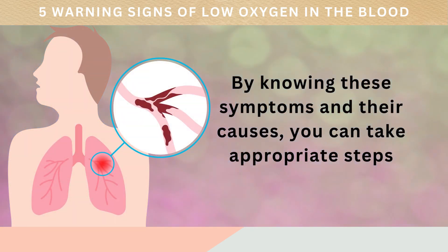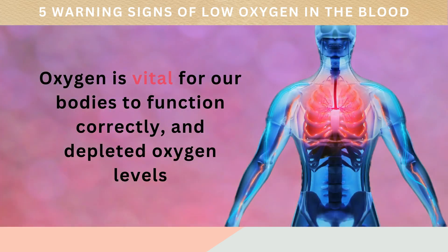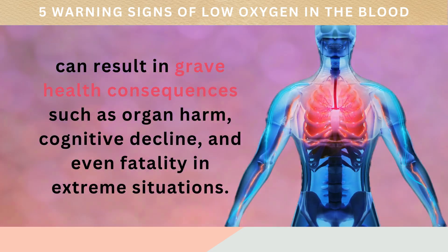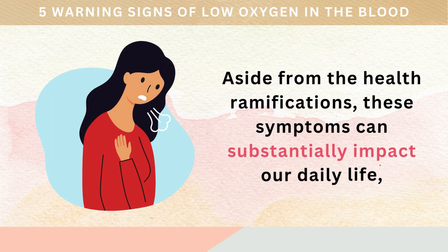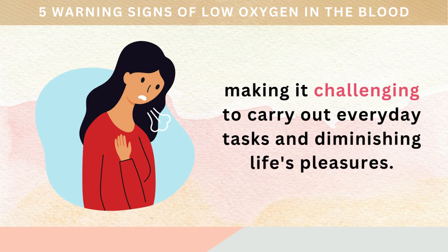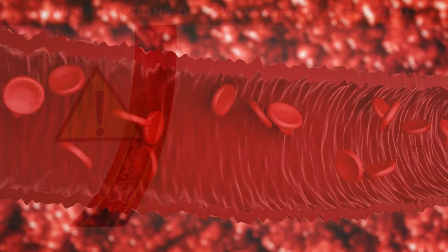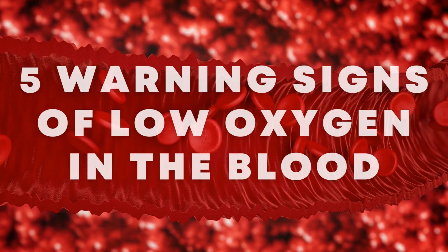By knowing these symptoms and their causes, you can take appropriate steps towards maintaining optimal blood oxygen levels and ensuring your body functions at its best. Oxygen is vital for our bodies to function correctly, and depleted oxygen levels can result in grave health consequences such as organ harm, cognitive decline, and even fatality in extreme situations. Recognizing the warning signs and addressing them promptly is crucial. In this video, we'll delve into five indicators of low oxygen in the blood.